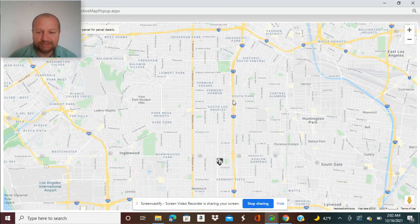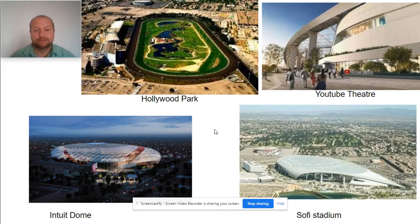The property is to the west of the 110 freeway, north of the 105, and adjacent to Inglewood — about four miles from USC and five and a half miles from downtown. In the Inglewood area, we already have Hollywood Park, and new developments increasing property values and rents include the YouTube Theater, the Intuit Dome where the Clippers will be playing, and SoFi Stadium.